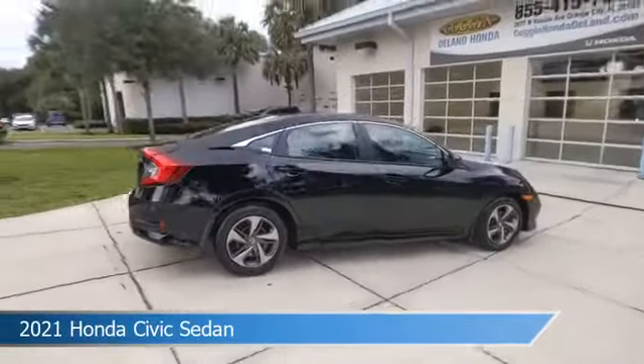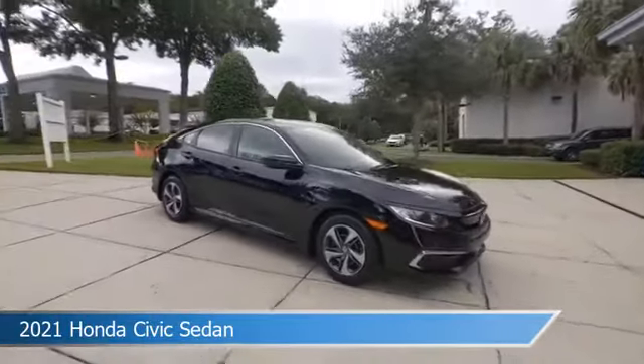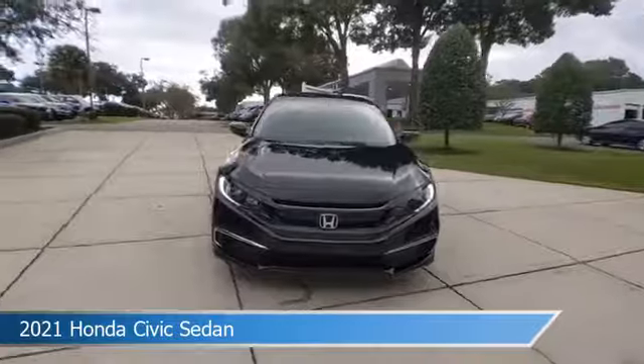This car comes with some great features including adaptive cruise control, keyless entry, anti-lock brakes, audio controls on steering wheel, and more.